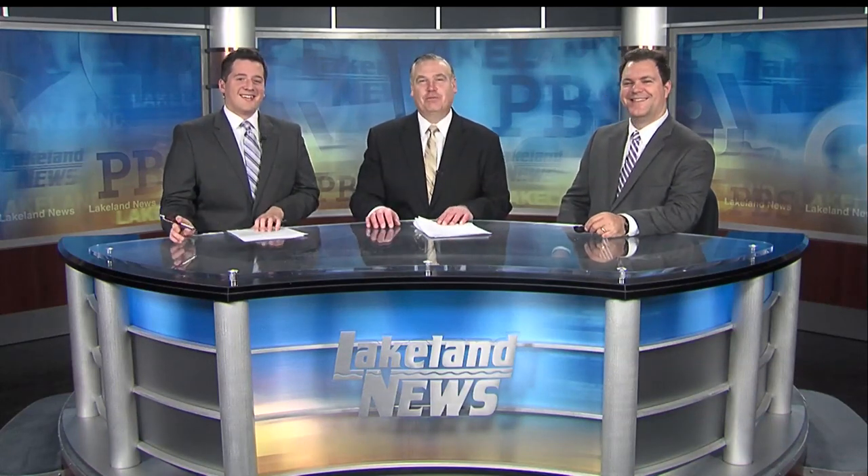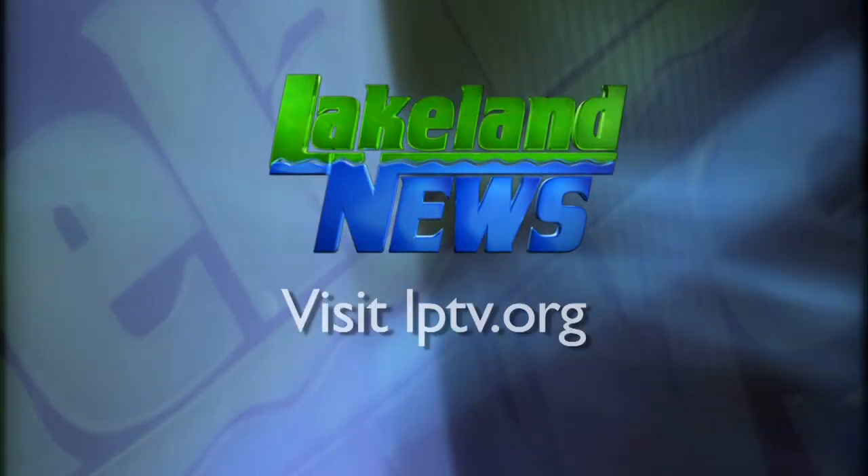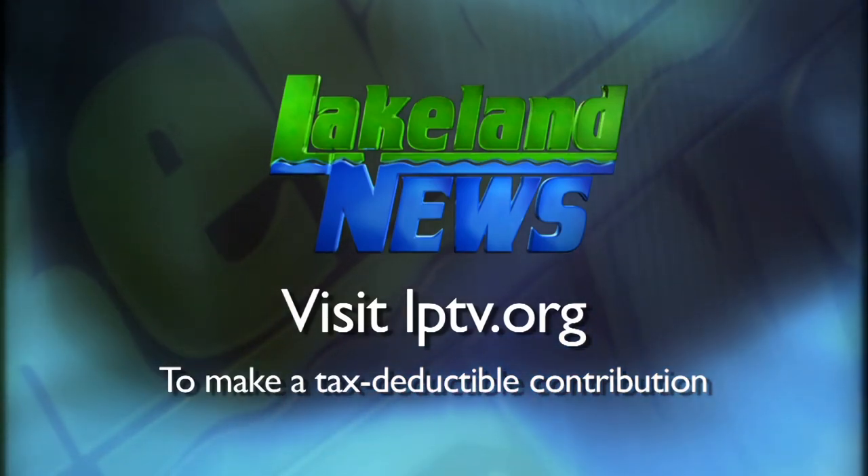This was the first year of the program and the school plans to continue it in the future. If you've enjoyed this segment of Lakeland News, please consider making a tax-deductible contribution to Lakeland Public Television.